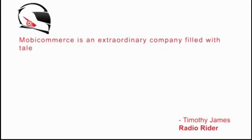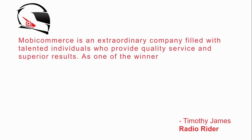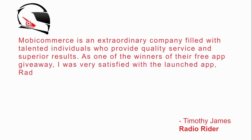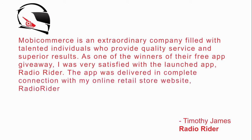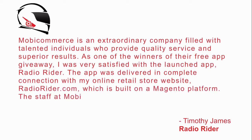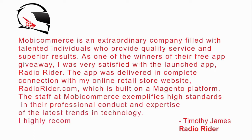MobyCommerce is an extraordinary company, filled with talented individuals who provide quality service and superior results. As one of the winners of their free app giveaway, I was very satisfied with the launched app, Radio Writer. The app was delivered in complete connection with my online retail website, RadioWriter.com, which is built on the Magento platform. The staff at MobyCommerce exemplifies high standards in their professional conduct and expertise of the latest trends in technology.